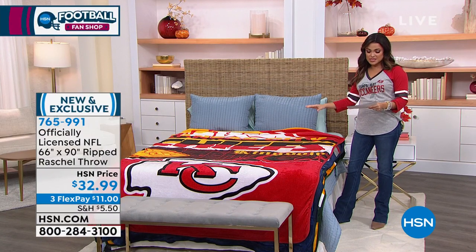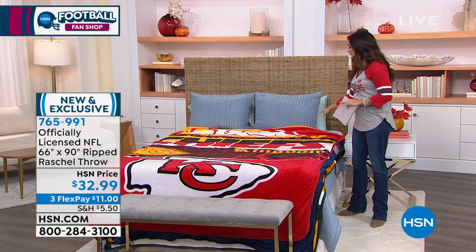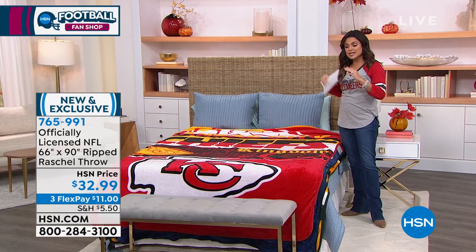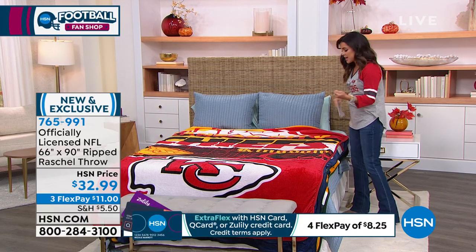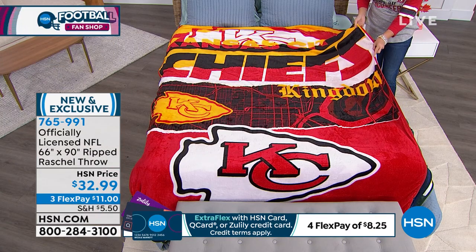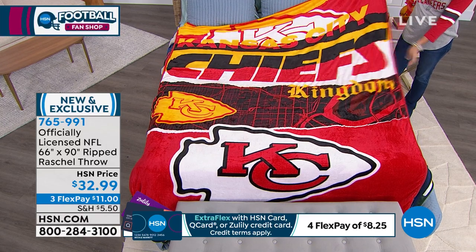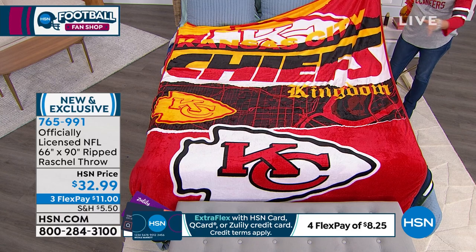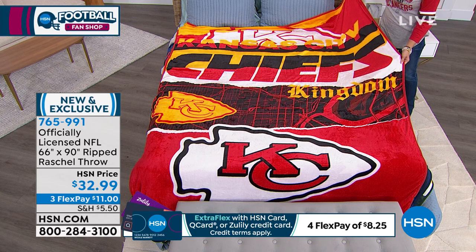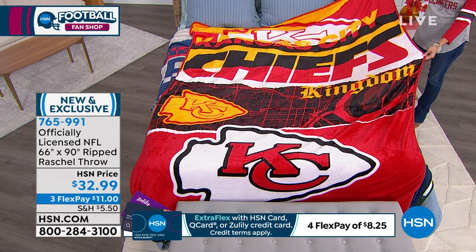Let's start here. The reason I want to start with our famous throws is because every single year we bring you a new version of our officially licensed NFL throws. They are the most soft and plush. They are all weather, not too thick. You guys collect these — every year there's a different style. People hang them on their walls as tapestries or put them over your couch. The size of this though — this may be the biggest one we've ever done. This is a 66 by 90.